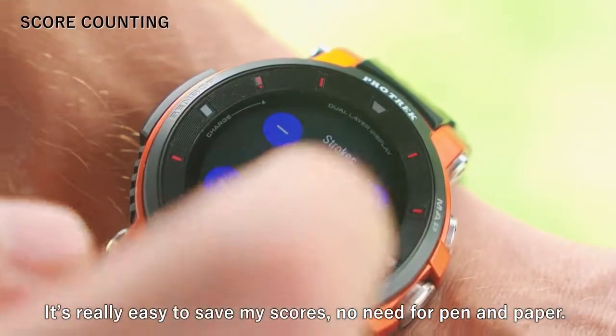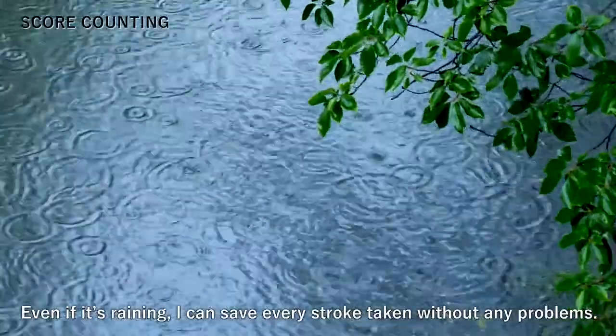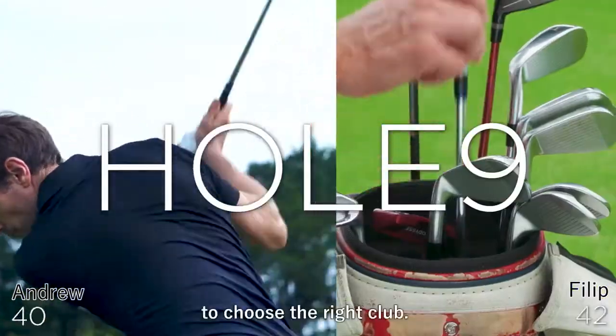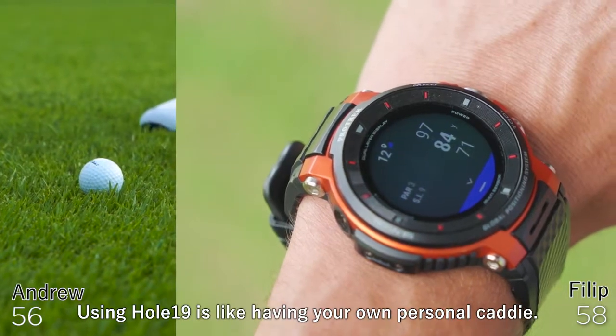It's really easy to save my scores — no need for pen and paper. Even if it's raining, I can save every stroke taken without any problems. When you know the exact distance to the green, you can make more confident decisions to choose the right club. Using Hole19 is like having your own personal caddy.